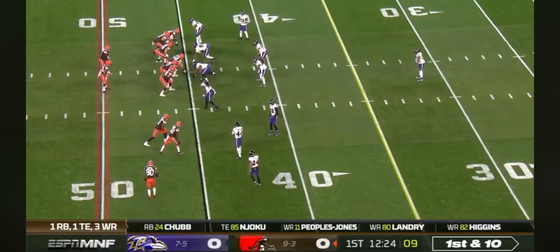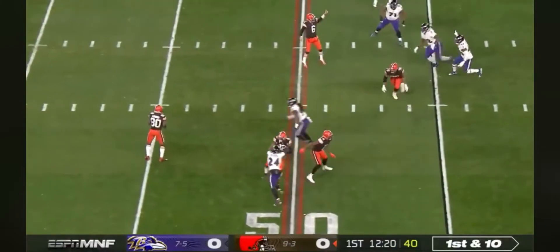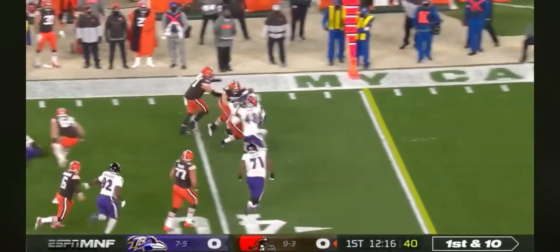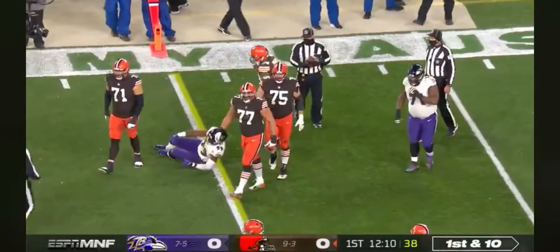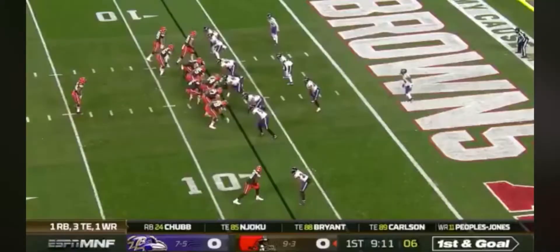At the Baltimore 45, a quick throw to Jarvis Landry, who can throw it — and he will — all the way across to Nick Chubb, and he has first down yardage. Some early trickeration by the Cleveland Browns and their offensive coordinator Alex Van Pelt. First and goal now.